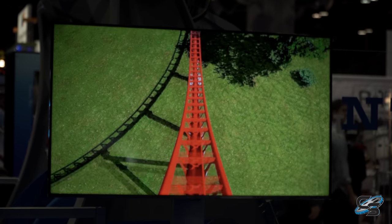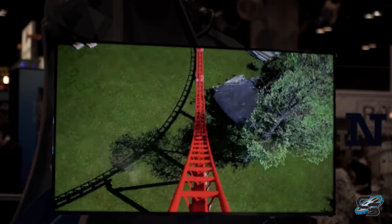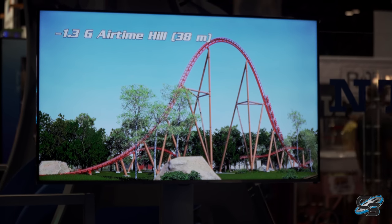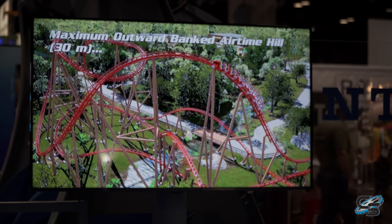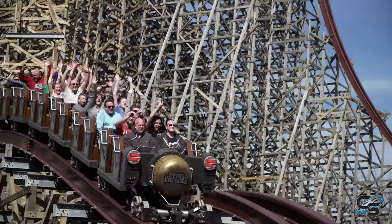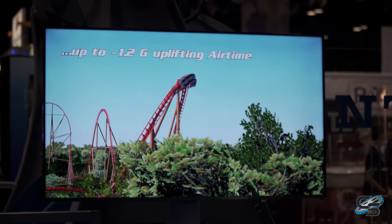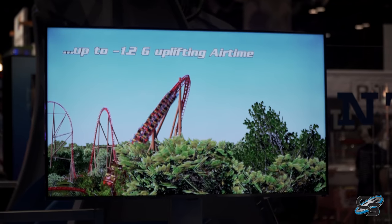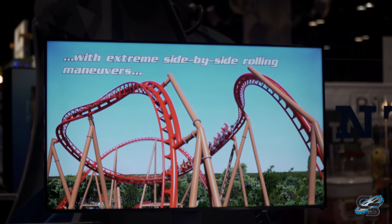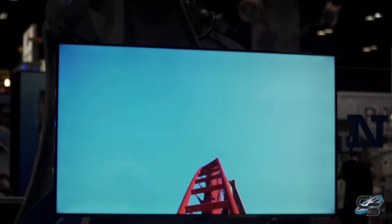Immediately after, you're thrown into an enormous airtime hill — this is gonna be all ejector airtime. Something I thought was kind of interesting is that Intamin is saying this will have the most airtime moments on a steel coaster in the world at 15. I know Steel Vengeance has the most airtime on a coaster, but technically that is a hybrid. The only other one known for the most airtime is Voyage, and that's a wood coaster. So hey, they might be right. I also think it'd be surprising if they said that without doing their research, so 15 airtime moments — I'll take it.